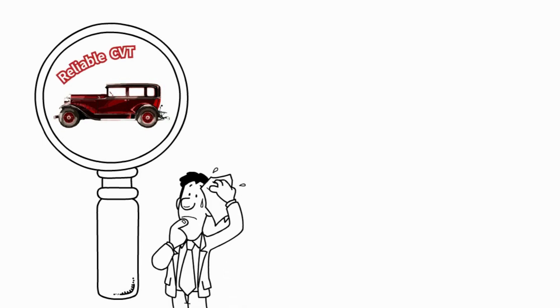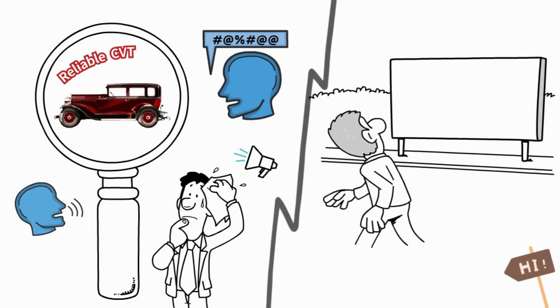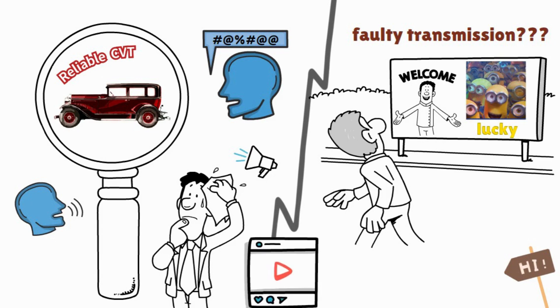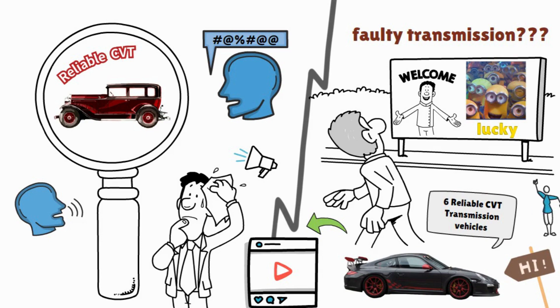Finding a used car with a reliable continuously variable transmission can be a little bit challenging, as CVT has historically had a mixed reputation for durability. Hello everyone, welcome back to our channel. Today, we are going to talk about the 6 reliable CVT transmission vehicles you will love even after you already drive for 100,000 miles.